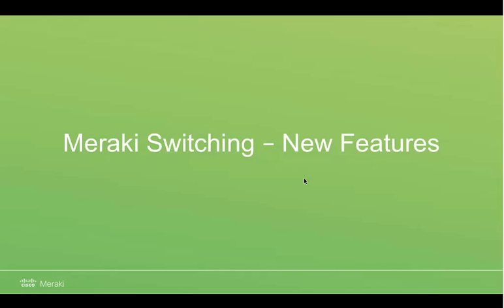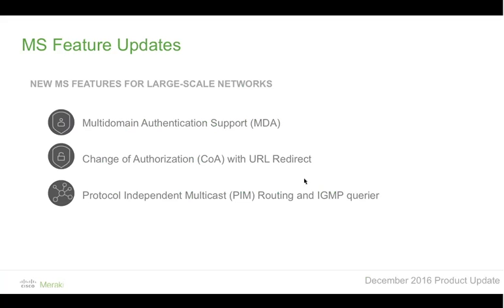We've also been quite busy on the software front with a large release this past quarter. The first feature, designed for large-scale networks or where security is paramount, is called multi-domain authentication. This is all about the scenario where you're deploying an IP-connected phone such as the MC and want to protect that downstream link. Most modern IP phones have a two-port switch built in, and you don't want someone to use it as an authenticator — plugging into the network and then having anything downstream permitted without further authentication requirements.